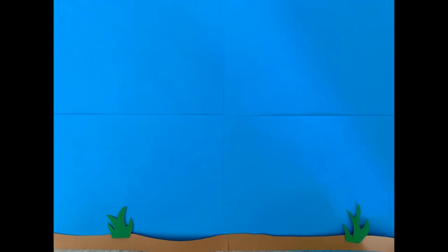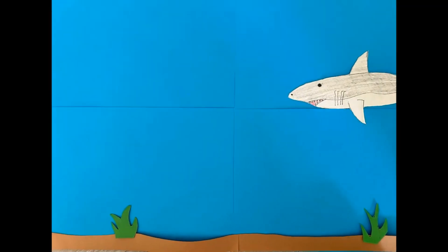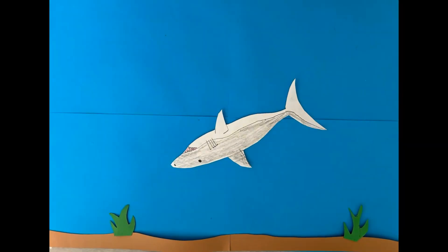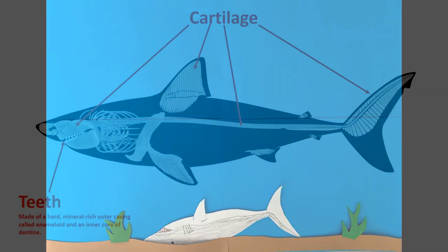Then she will decompose. Decomposing is the way organic matter naturally breaks down. Most of Meggie's body was made of cartilage. Cartilage is a soft tissue that doesn't have all the minerals like teeth and bone do, so it completely decomposes. On the other hand, teeth are made out of a hard mineral-rich outer layer called enameloid and an inner core of dentine. Because the teeth are made out of rich minerals, they easily fossilize into the awesome teeth we find today.